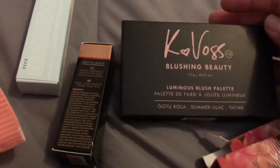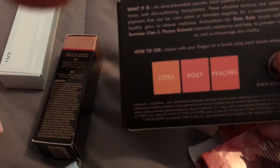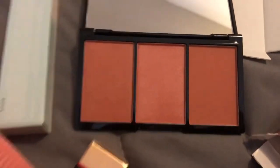Next is the K-Boss Blushing Beauty Luminous Blush Palette. The shades are Cora, Rosy, and Peaches. It comes in a plastic black case packaging with a really big mirror. These are really nice shades — not super bright, a little on the darker side, but I like darker blushes rather than super bright ones.